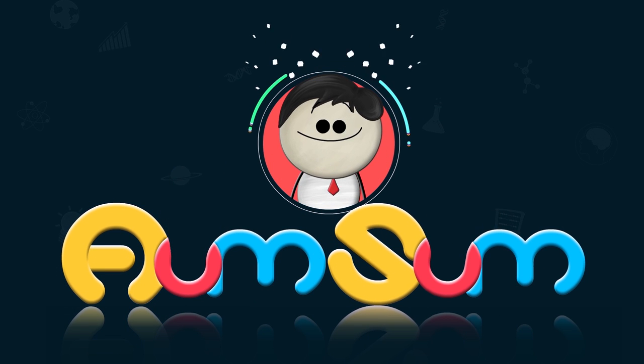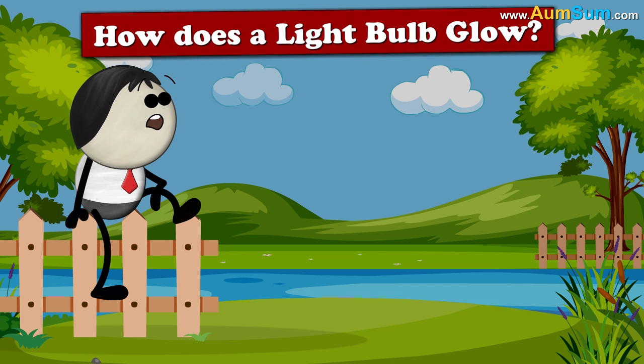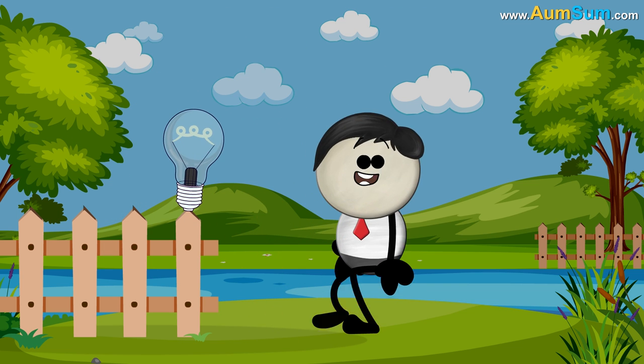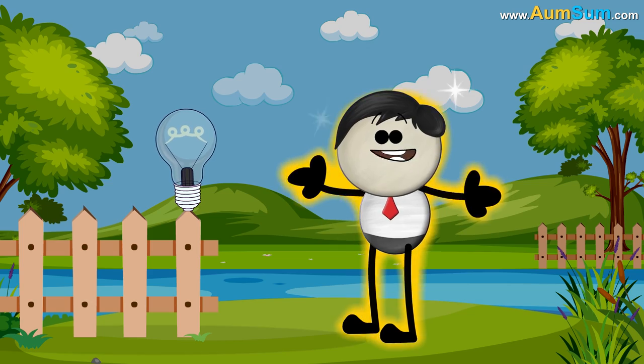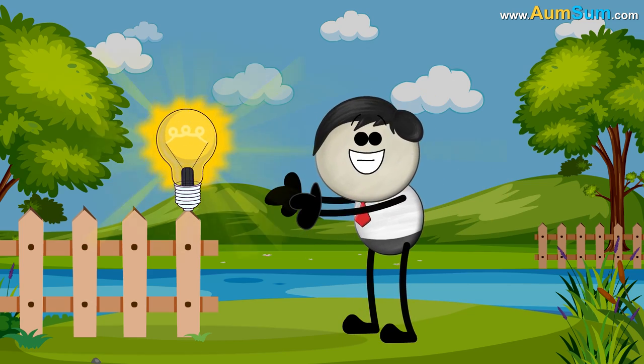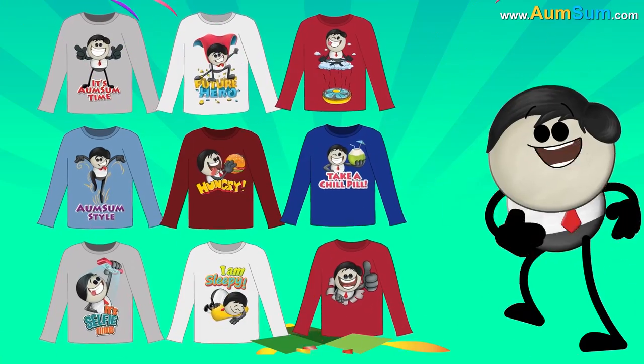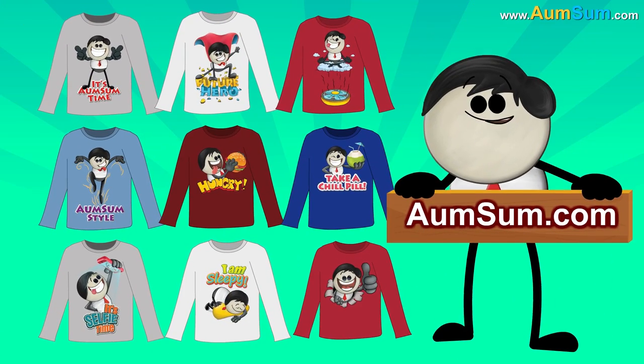It's AumSum Time. How does a light bulb glow? To buy AumSum merchandise, visit AumSum.com.